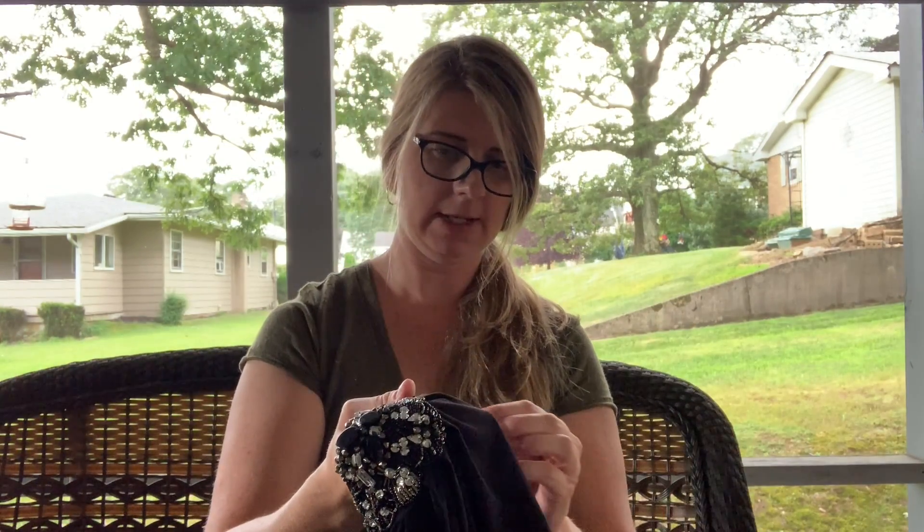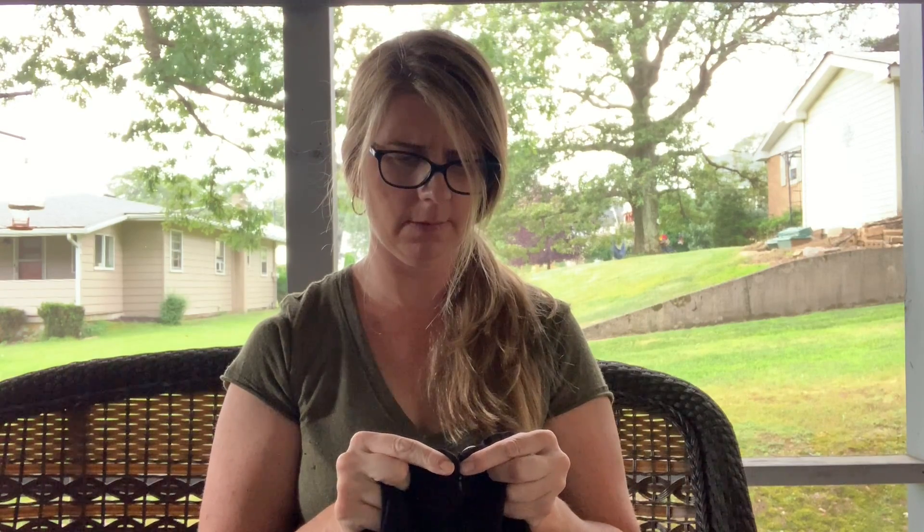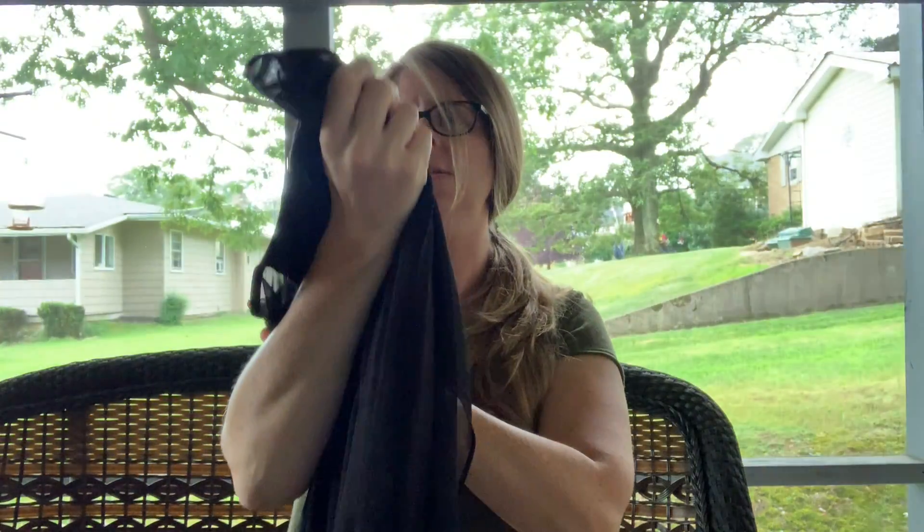This store is actually moving at the end of the month, which is sad because I have to take my daughter back down a couple more times. I think they'll only be closed for about a week, and the place they're moving is only about three or four miles away. Hopefully it's a larger location — I really like this store.